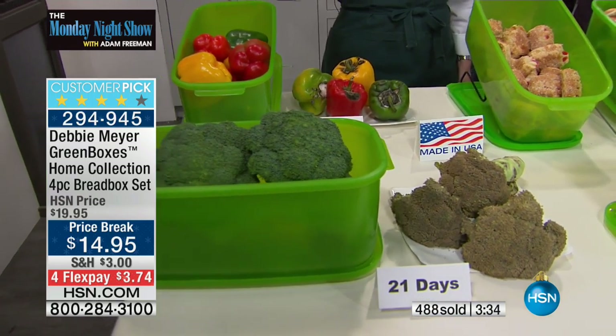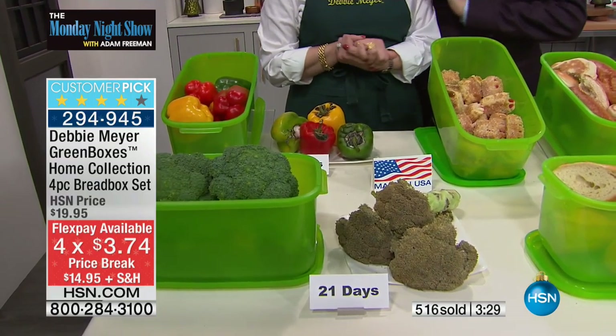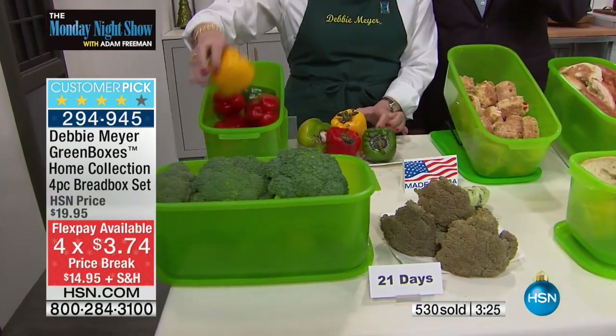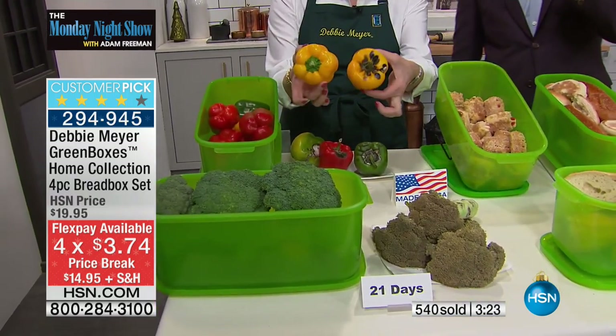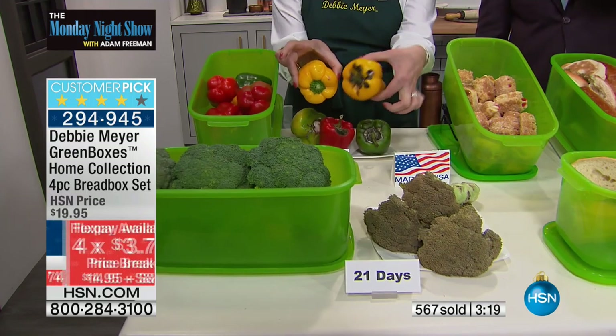I just looked at the flex pay — I'm sorry, I got a shock. It's a special day. With everyone dialing in, we now have about 2,000 remaining. We will show you all the things it can do. For those of you that have wanted the Debbie Meyer bread box green box, this is your time to pounce.